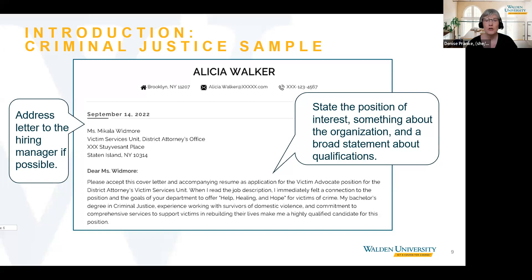Moving to the paragraph, notice the applicant clearly states the position she's applying for. She says: 'Please accept this cover letter and accompanying resume as application for the victim advocate position for the district attorney's victim services unit.' She also states her enthusiasm, saying: 'When I read the job description, I immediately felt a connection to the position and the goals of your department to offer help, healing, and hope for victims of crime.'